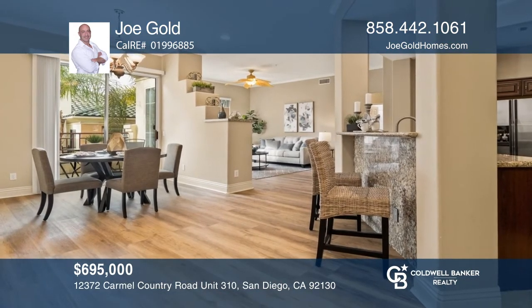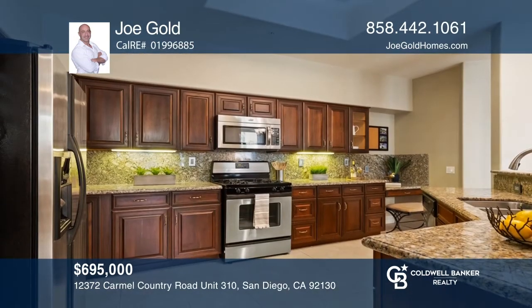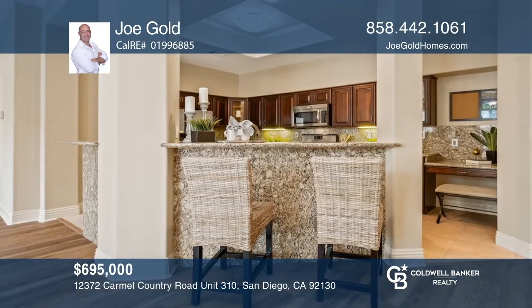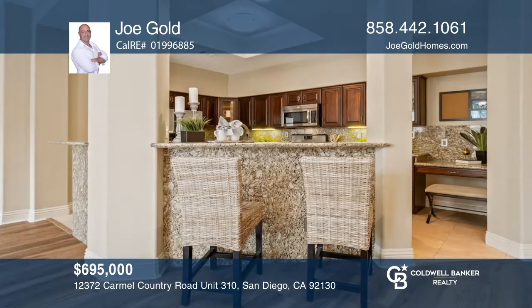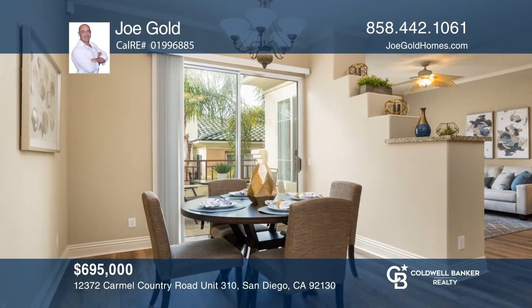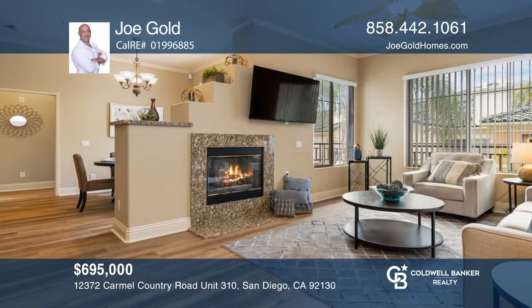Welcome home to your private third-floor corner unit with abundant natural light. Enjoy an open kitchen with granite counters and a spacious breakfast bar. Take in lush views from the dining room balcony or relax by the living room fireplace. This property is sited on a pet-friendly, gated community with resort-like amenities, including a gym, clubhouse, pool, and spa.